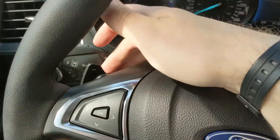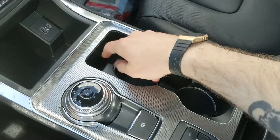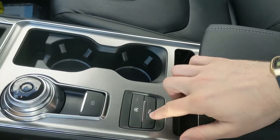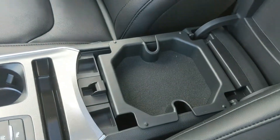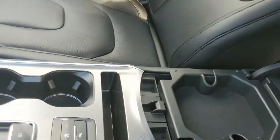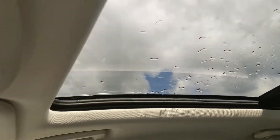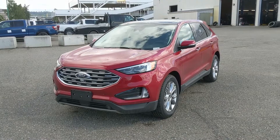You also have paddle shifters on the steering wheel so you can manually shift through your gears, a parking brake, two cup holders, a slot for your phone, auto start-stop shutoff, park assist sensor shutoff, another little cubby, and a two-tiered center compartment slash armrest with a removable tray — plenty of room inside for all your stuff. Last but not least, you do have a panoramic moonroof up top so you can let in the sunshine.